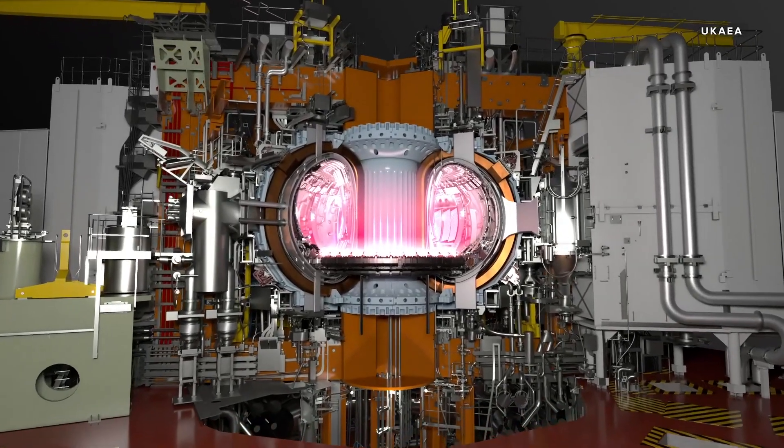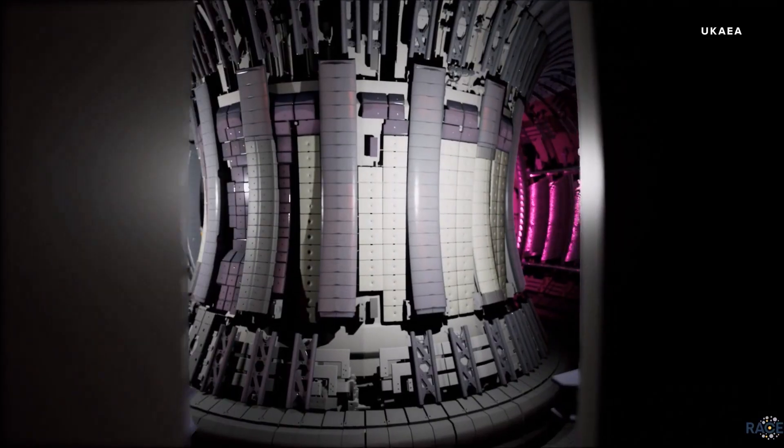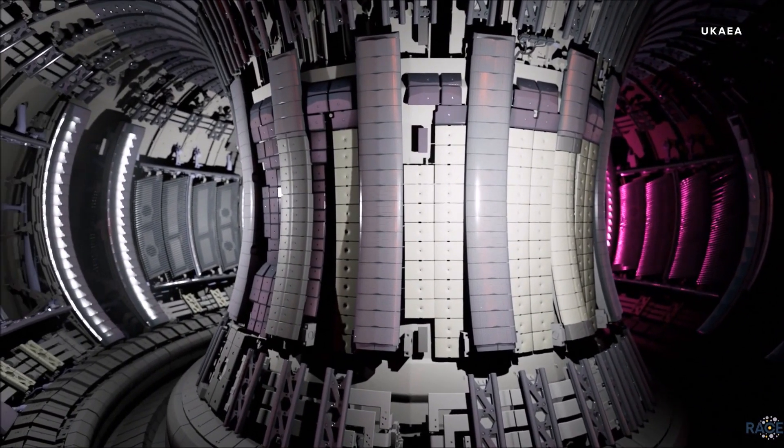The world's largest fusion machine has set a world record for fusion energy production. We talked to one of the scientists working on this project to learn about how it was achieved, how it compares to other fusion projects around the world, and what it might mean for the future of fusion energy.